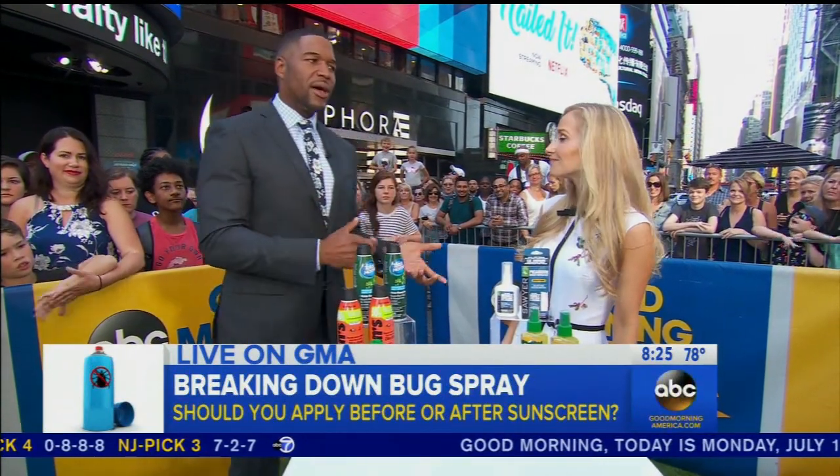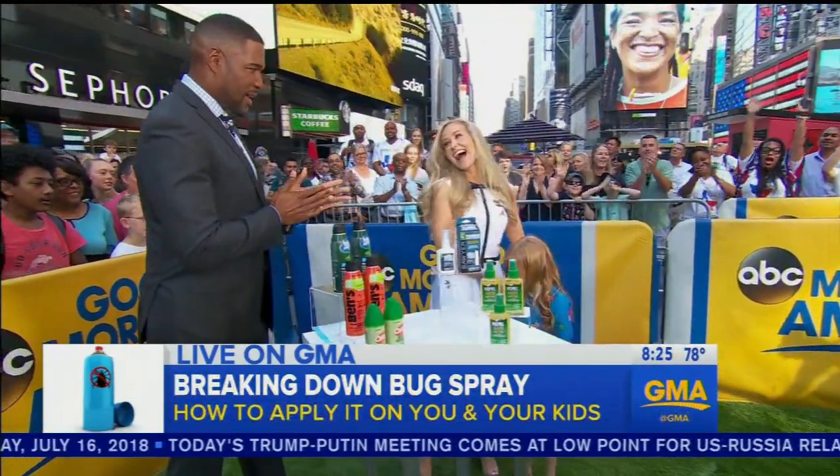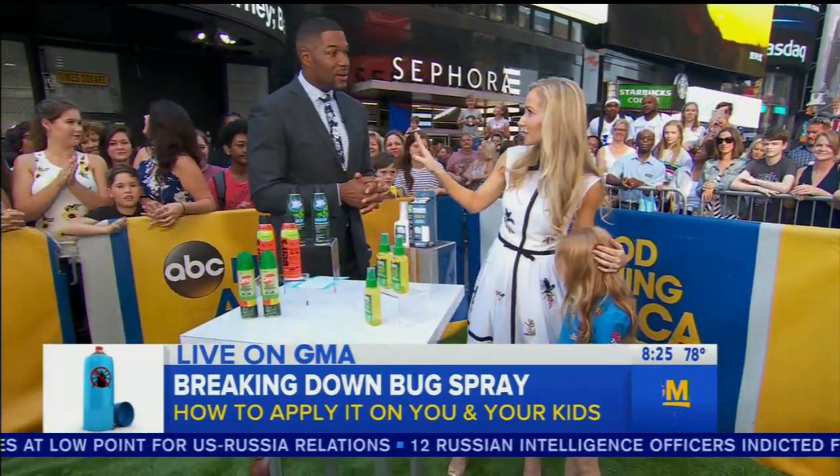But people do make a lot of mistakes when they're applying the bug spray. So I have a model who I brought with me today — come here, McLean. This is your daughter, McLean. This is my little beautiful angel McLean. And she is an expert in applying sunscreen, as you can imagine.